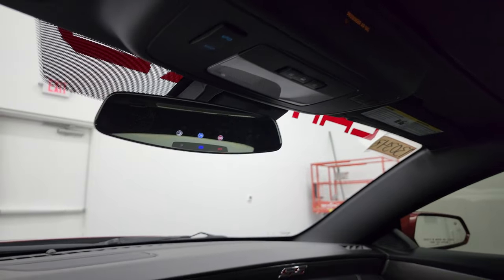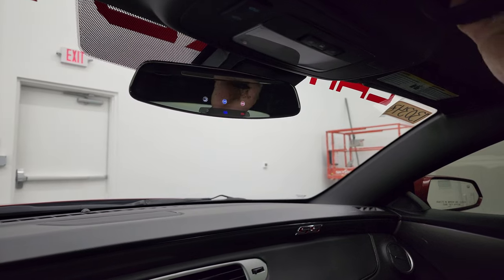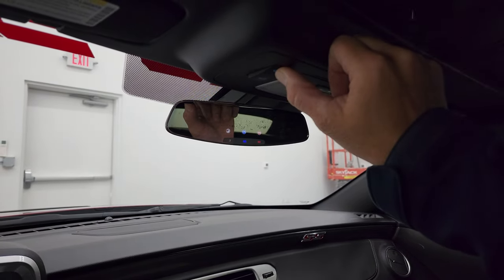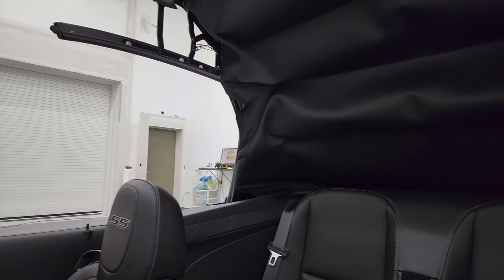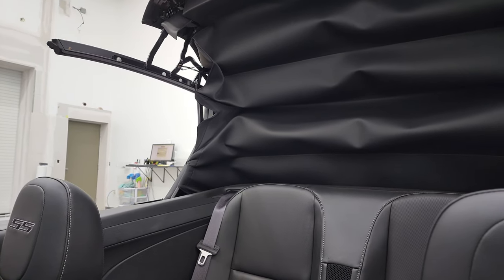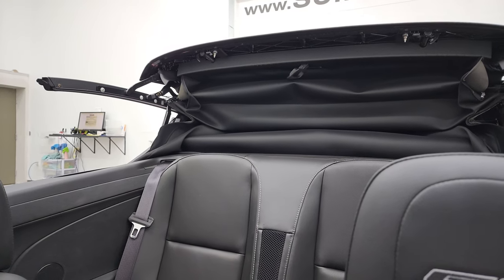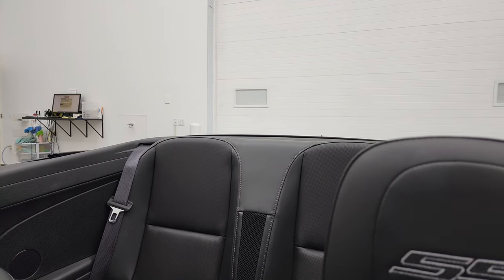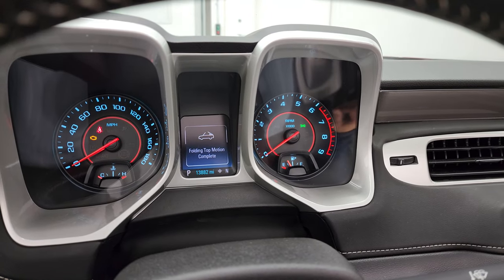So we'll put this soft top down. You've got to release it like that, and then you can just press that. You can see that that works really nicely. And it'll stop once it's complete — it'll tell you in the center console that folding top motion is complete as well.